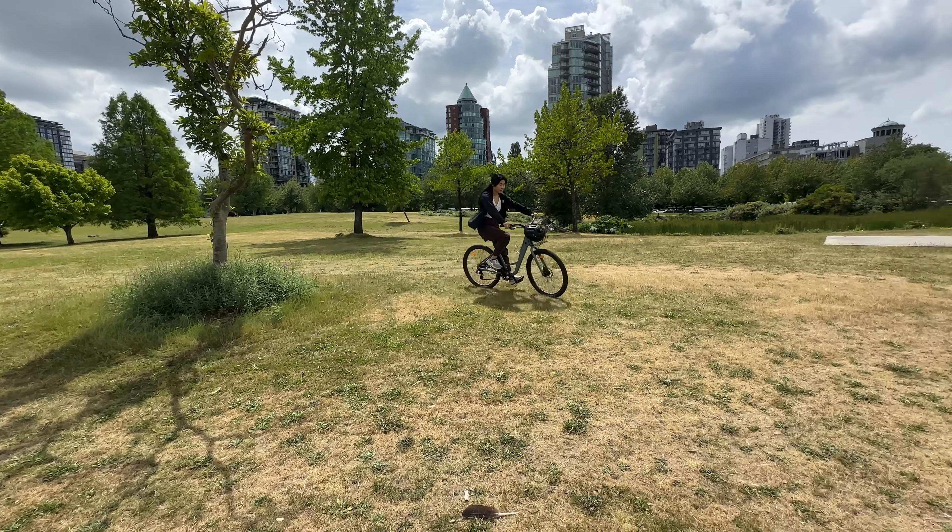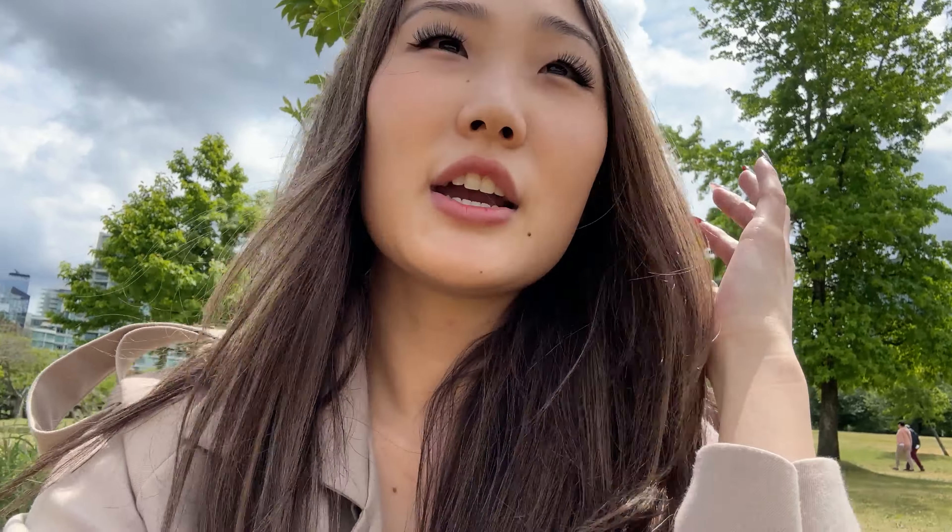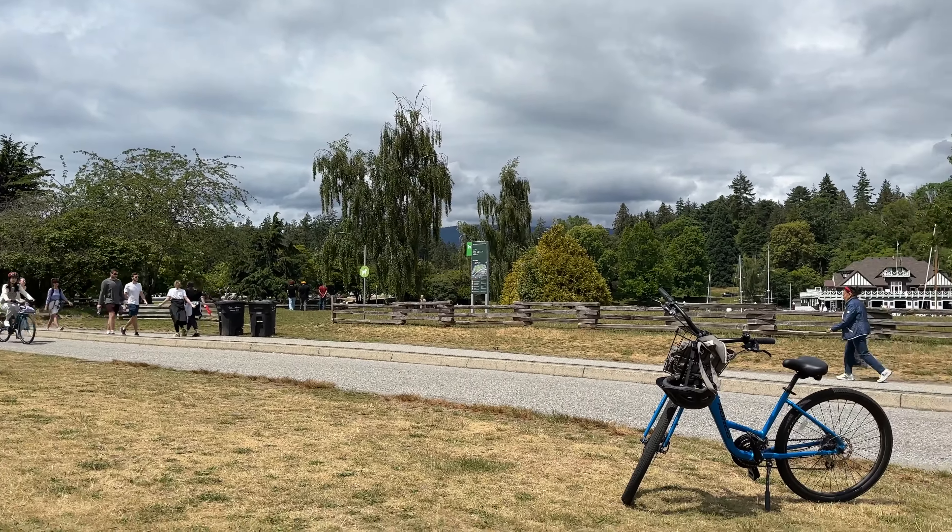I'm slightly scared of riding the bike again. She went back to return the bike and get me a new one, so I'm just waiting here. We're just at the very beginning of the trail. There's her bike. I would recommend you try the bike a little bit before you fully make your start, because you never know if something's wrong with it.